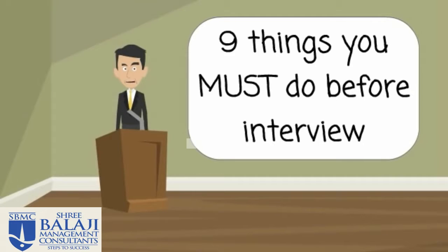Hi and welcome to this tutorial. Today we're going to focus on the nine things that you must do before an interview.